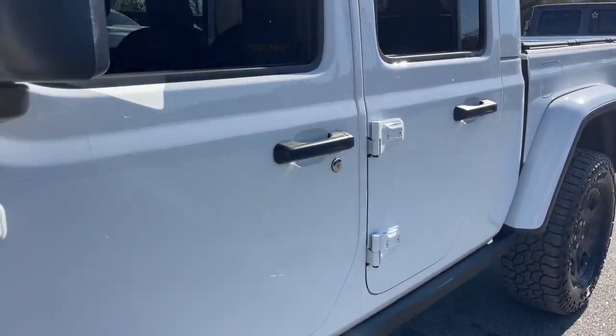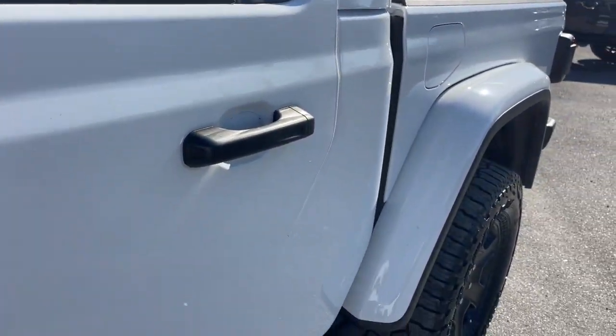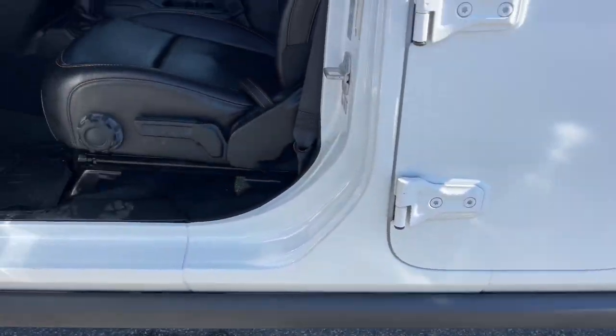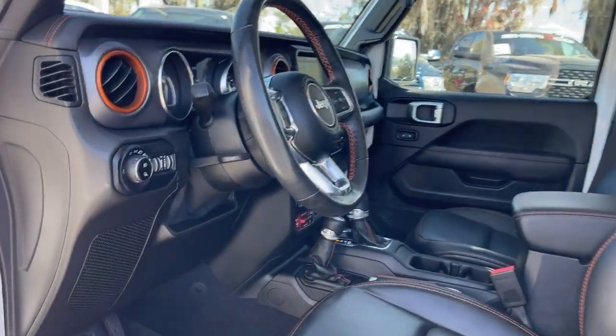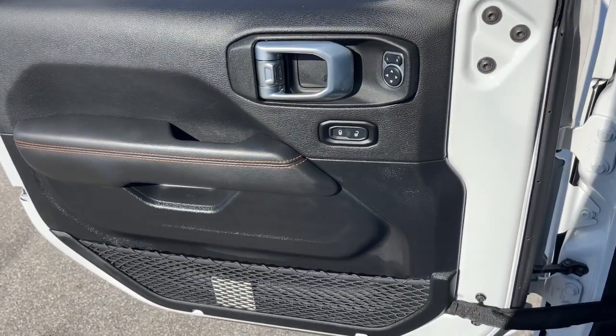Enjoy a view of this trail-ready Jeep Gladiator, the midsize pickup designed specifically for off-road exploring. Tech-savvy and incredibly versatile, this fearless adventure machine is ready to take you on the road less traveled in comfort and style.